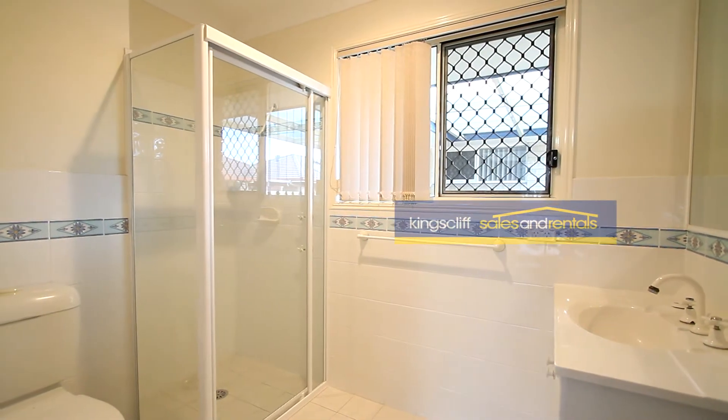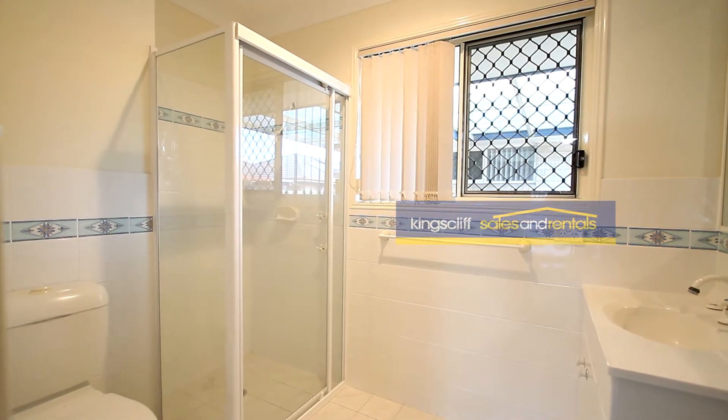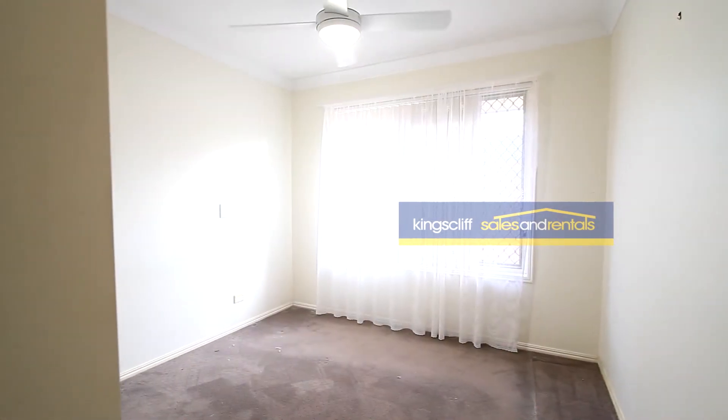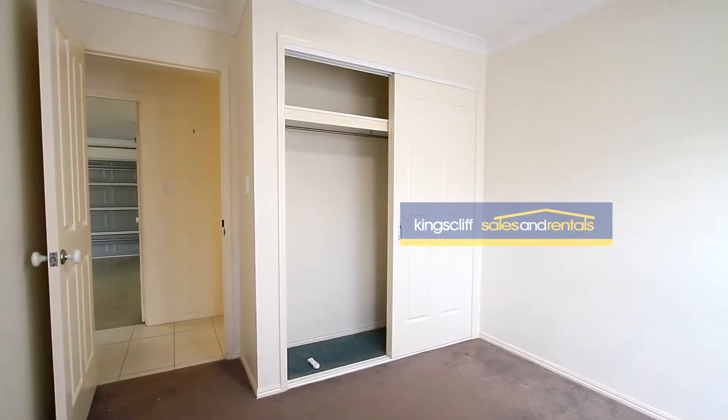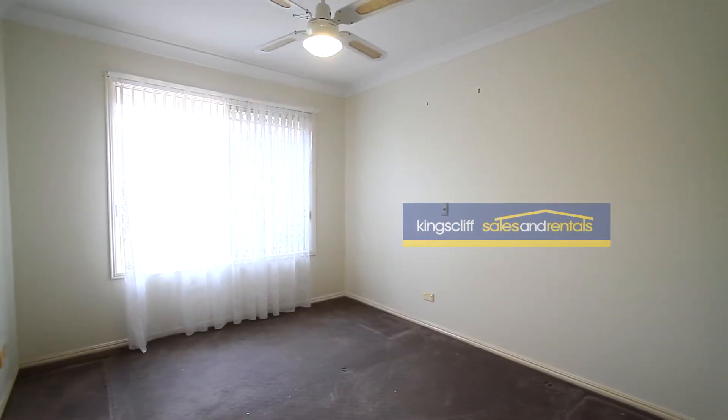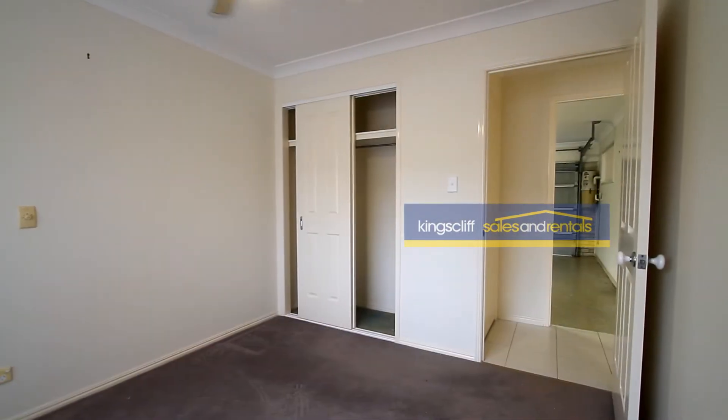The main bedroom also has an air conditioner, with an ensuite bathroom and walk-in robe. Going down the hallway, there are another two bedrooms — both with built-ins — as well as a third bedroom with built-ins as well.